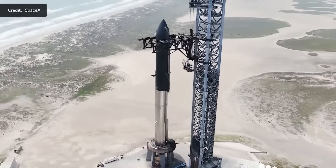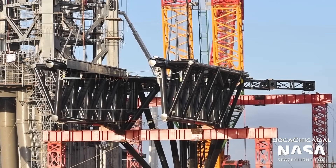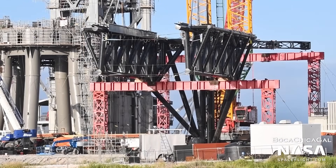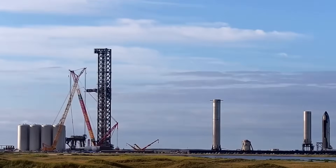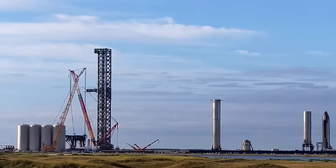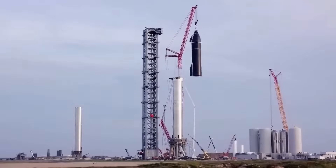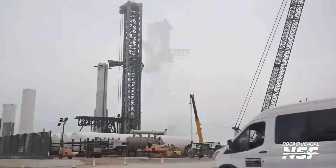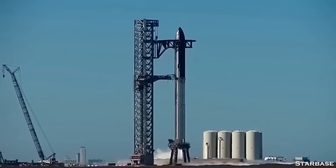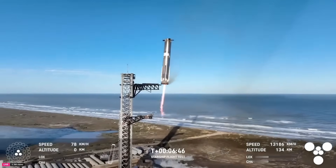Pad A, the first tower, has already been tested, but now Pad B is entering its own testing phase. Since the installation of the Chopstick system, engineers have been working steadily to reinforce and upgrade the structure to prepare it for real-world operations. The launch tower itself is an enormous steel structure standing nearly 479 feet tall, equipped with multiple key systems including the Chopsticks and the quick disconnect arm. These systems must all work together to secure, fuel, and eventually catch Starships with extreme precision.